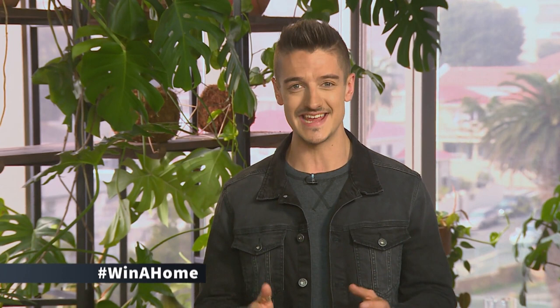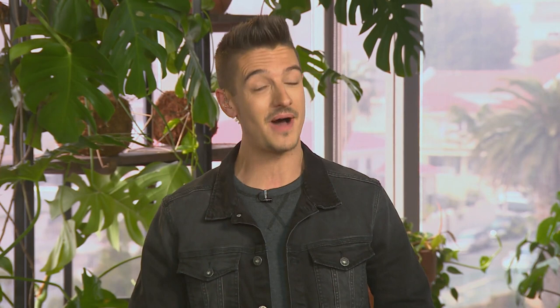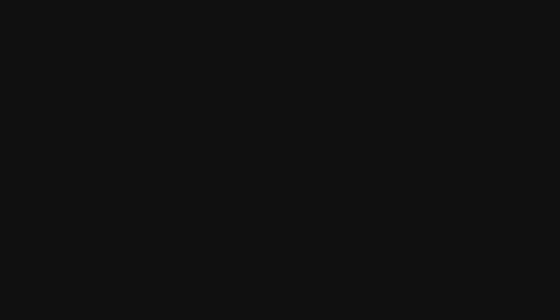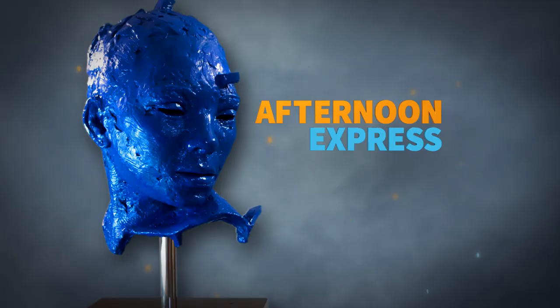After the break, Genie is on the couch to launch a brand new property advice segment on Winner Home, brought to you by Private Property. With Winner Home kicking off on Afternoon Express, the show is transforming into a resource on estate living, exploring various aspects of buying and living on estates.